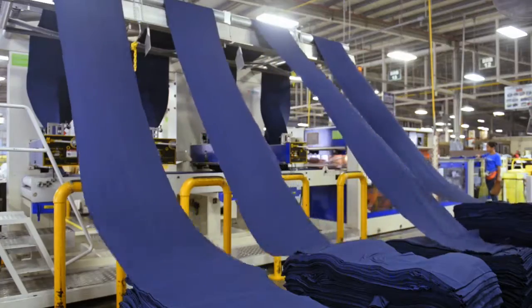This includes knitting yarn into a natural fabric, testing that fabric for quality, and cutting the fabric.